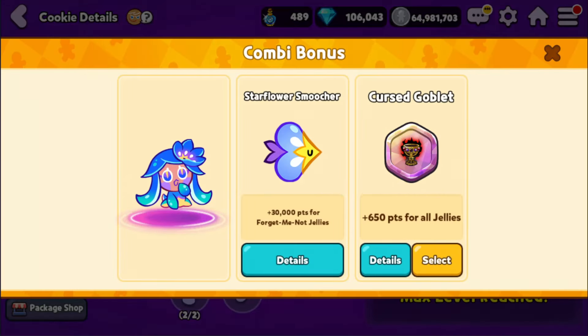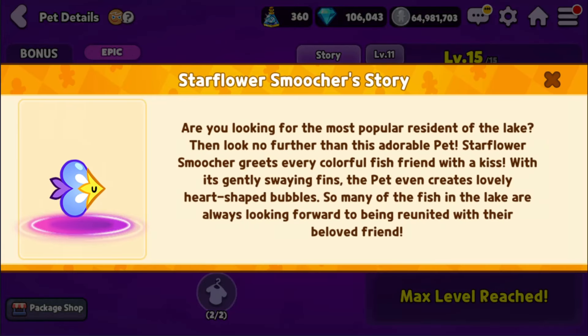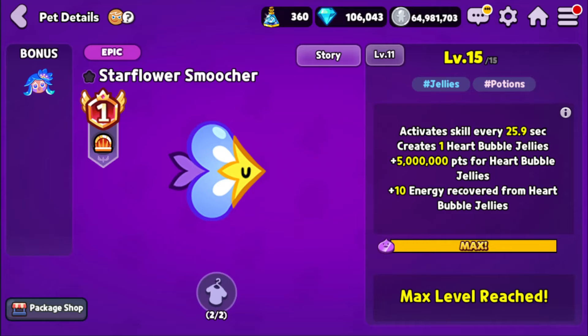Here comes Starflower Smoocher, which according to the story says: 'Are you looking for the most popular resident of the lake? Then look no further than this adorable pet. Starflower Smoocher greets every colorful fish friend with a kiss. With its gently swaying fins, the pet even creates lovely heart-shaped bubbles. So many of the fish in the lake are always looking forward to being reunited with their beloved friend.'